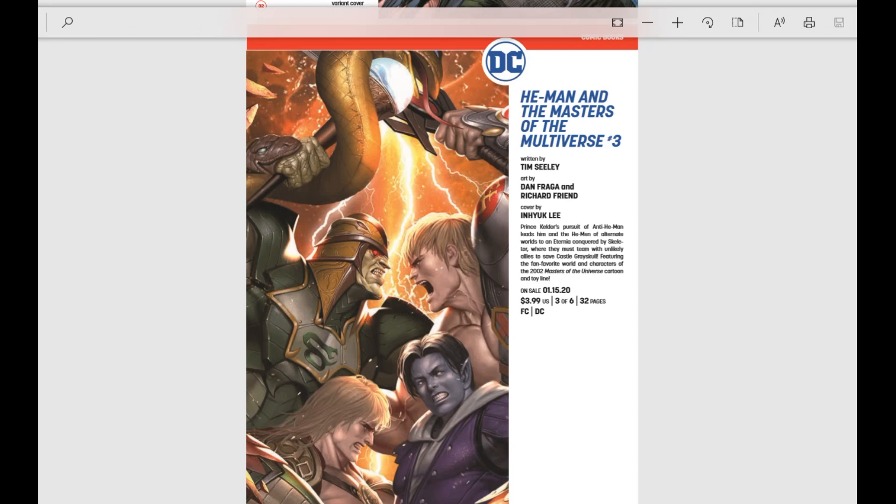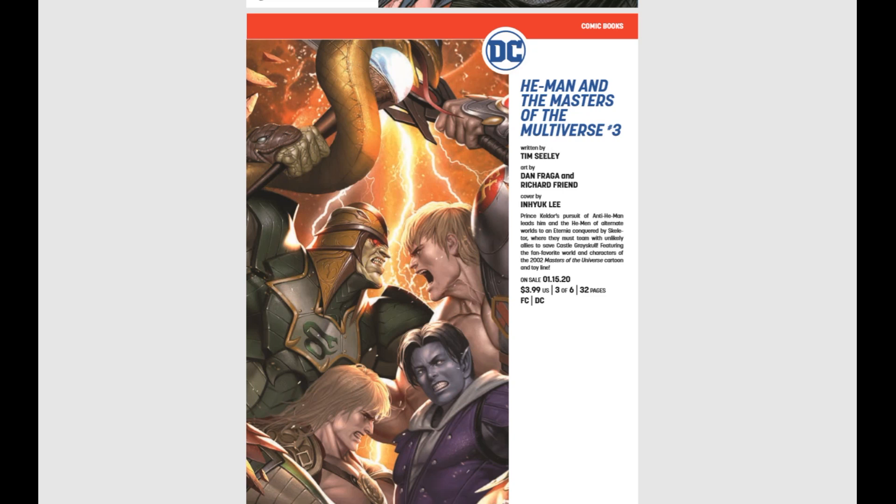He-Man and the Multiverse issue number three — everybody should be buying this. By this time it's been out for two months, the story is kicking into high gear, and King Hiss is showing up and wreaking havoc. It's also drawn by my buddy Dan Frega. He has his own YouTube channel called Couch Doodles — check him out, he's a great guy.